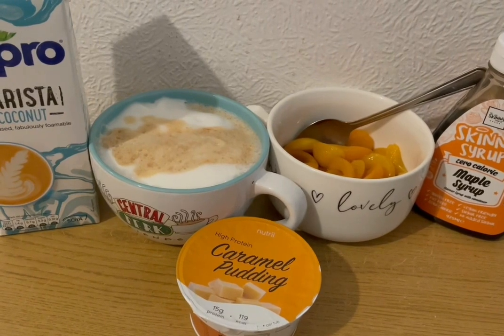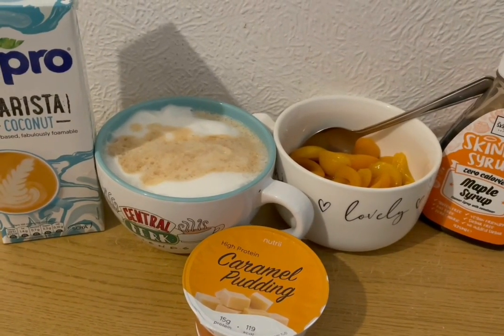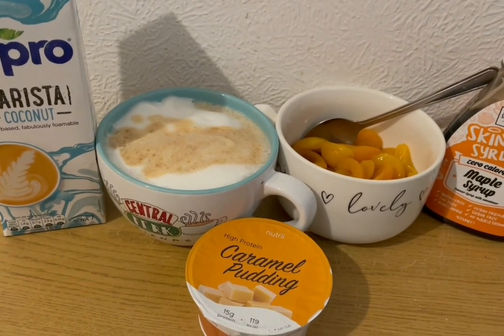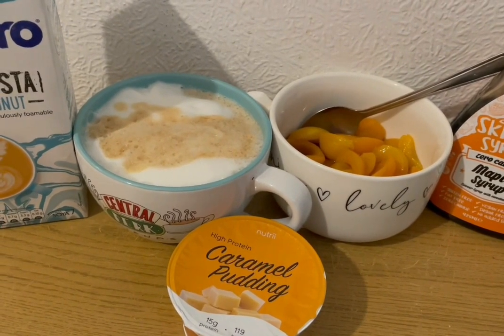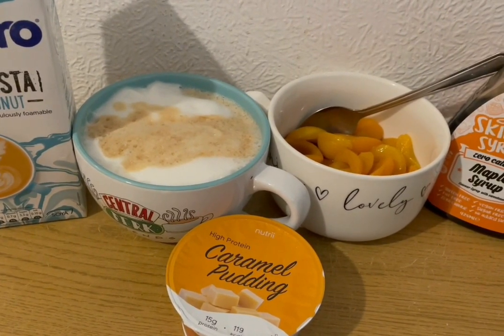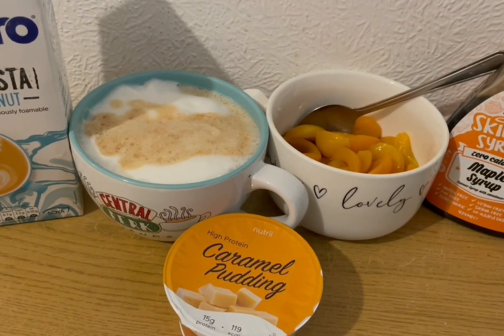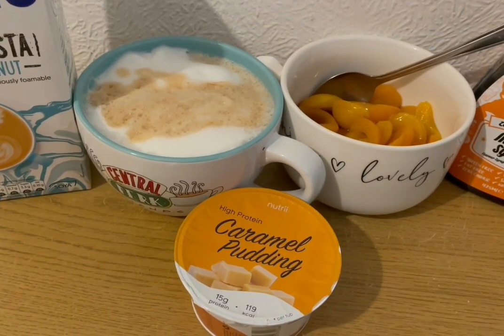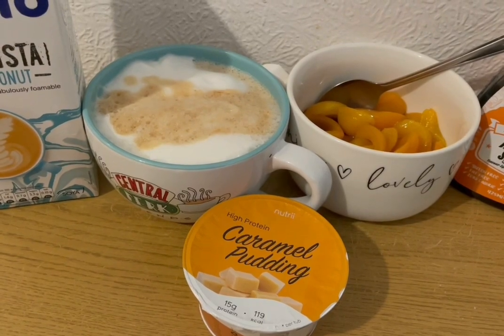These are my afternoon snacks for 281 calories. I've got a coconut latte using the Alpro Barista coconut from Tesco's — that is 82 calories. I've got some tinned apricots in juice with the juice drained off — they are 78 calories — and I'm serving that with some Skinny Focalors maple syrup from B&M, 50 grams which is 2 calories. And I've got a high protein caramel pudding from Heron — that is 119 calories.